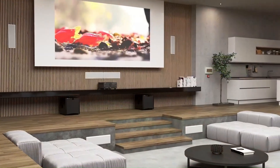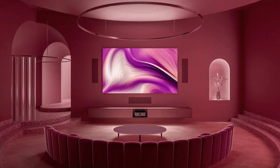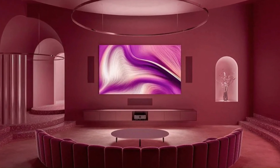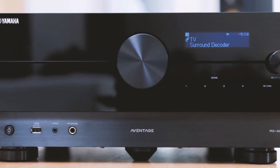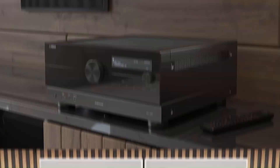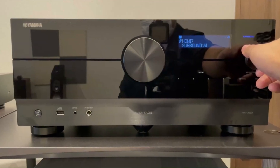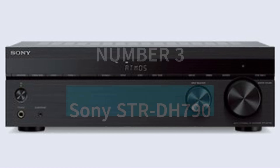YPAO 3D room calibration ensures precise audio tuning, while MusicCast, AirPlay 2, Bluetooth, and Wi-Fi provide seamless streaming. Designed with Yamaha's AVENTAGE premium build quality, the RX-A8A delivers powerful, detailed, and lifelike sound, making it a top-tier choice for serious home theater enthusiasts.